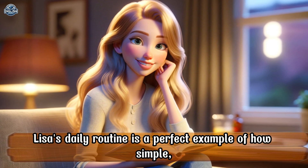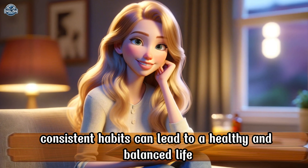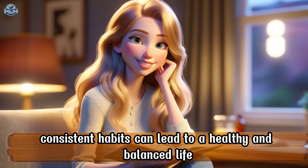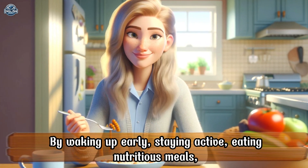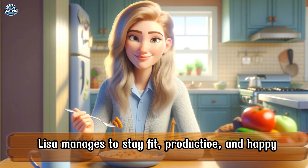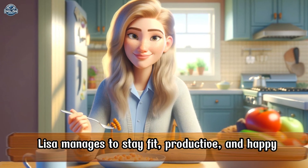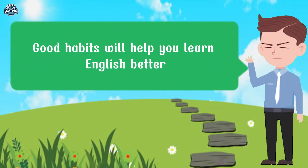Lisa's daily routine is a perfect example of how simple, consistent habits can lead to a healthy and balanced life. By waking up early, staying active, eating nutritious meals, and taking time to relax, Lisa manages to stay fit, productive, and happy. Good habits will help you learn English better. The following is the notable vocabulary in the lesson.